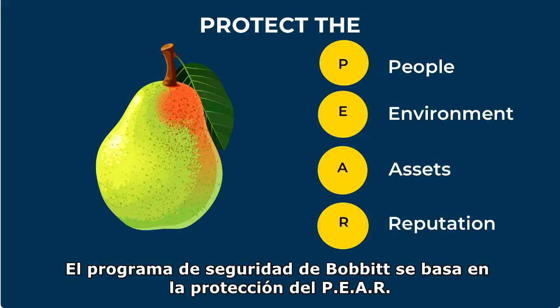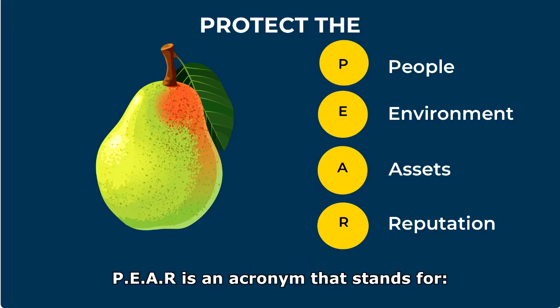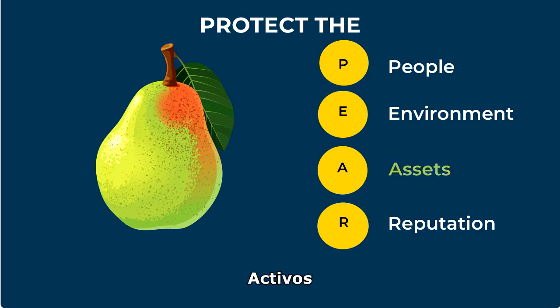Bobbitt's safety program is based on protecting the PAIR. PAIR is an acronym that stands for People, Environment, Assets, and Reputation.